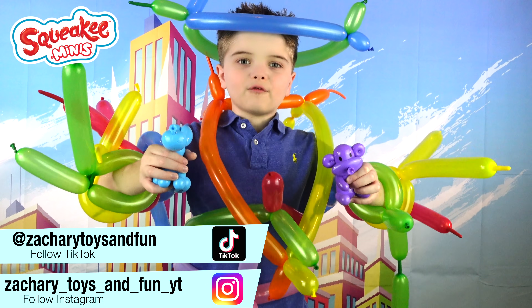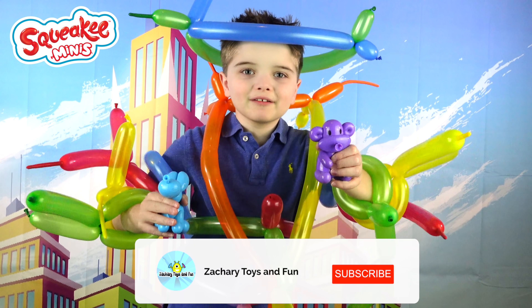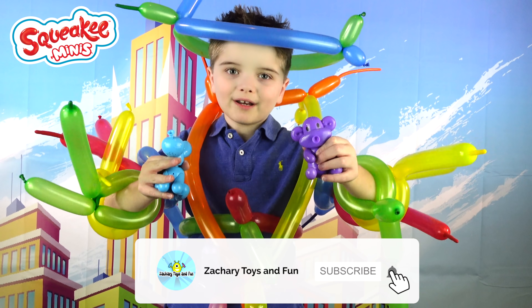Hope you enjoyed the video! Don't forget to follow us on Instagram and Facebook down below! Don't forget to subscribe to Zachary's The Fun! 3, 2, 1, Bye!